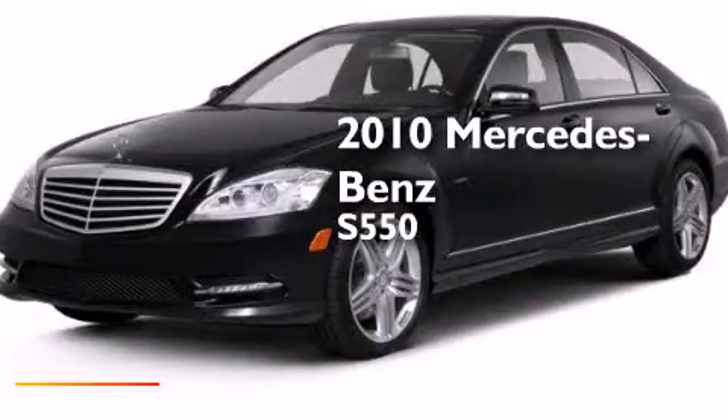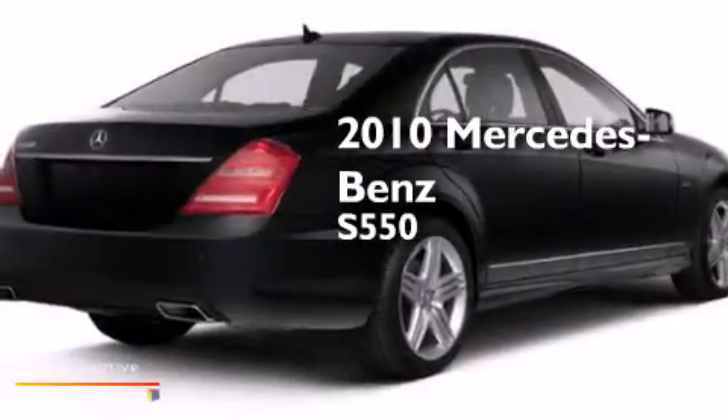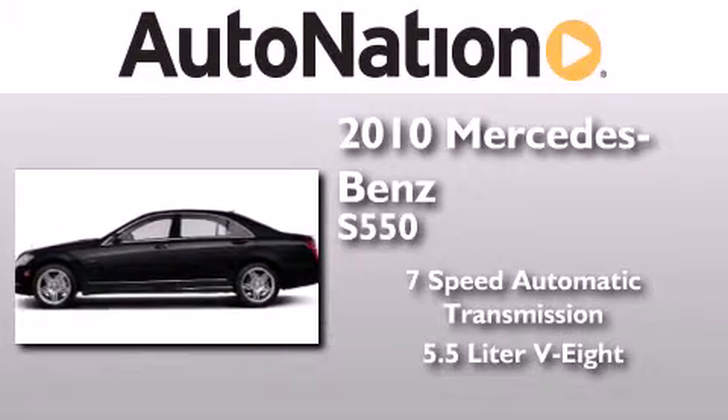This is a certified pre-owned 2010 Mercedes-Benz S550. This four-door sedan has a seven-speed automatic transmission and a 5.5-liter V8.